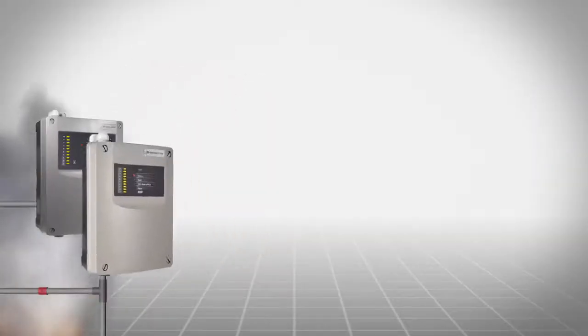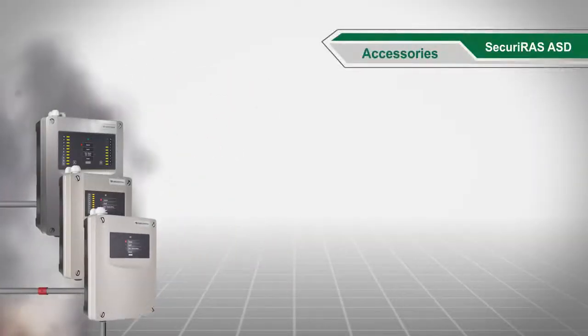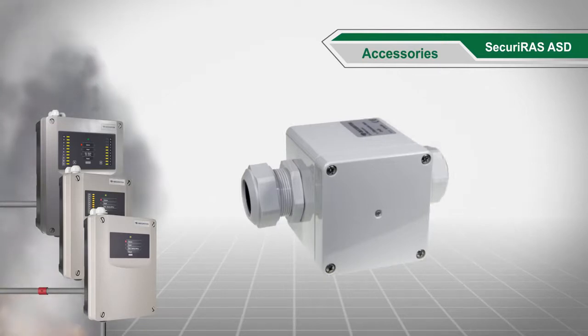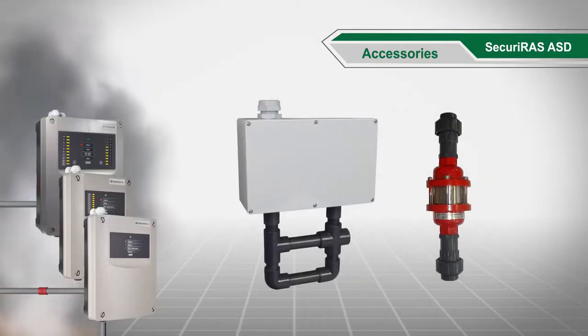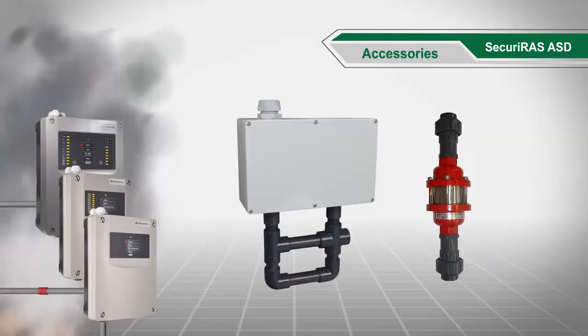A large selection of accessories is available for special applications: filters and automatic blowout devices for dusty environments, water retaining boxes and detonation flame arresters for use in EX areas.